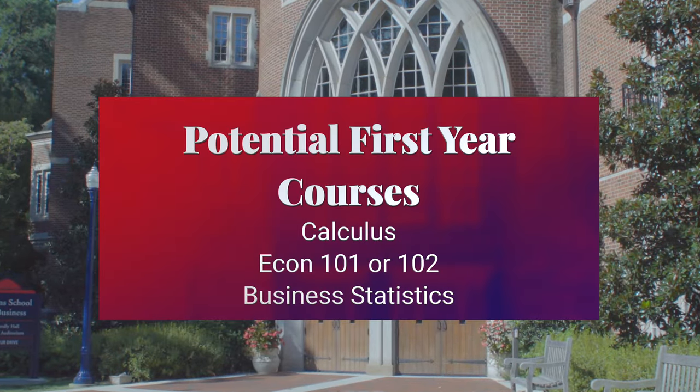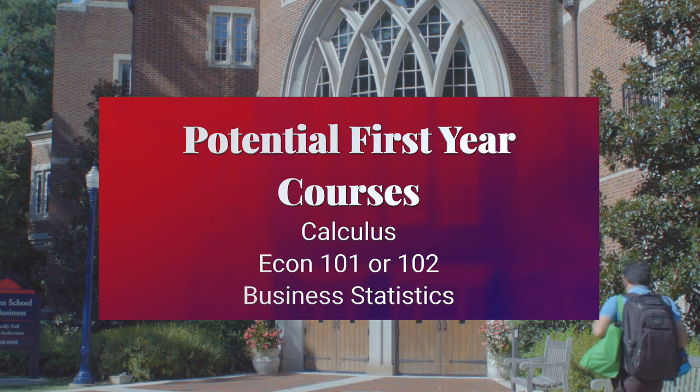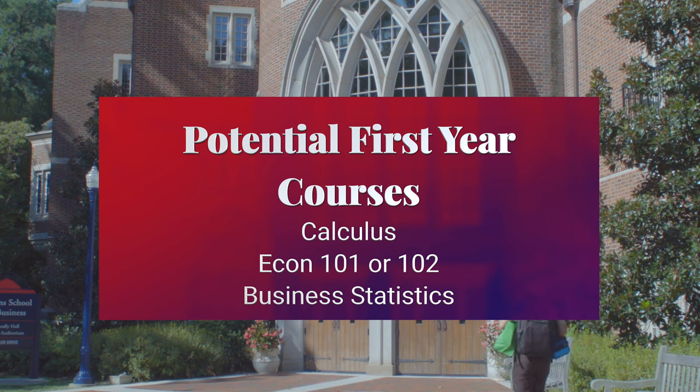All students at the University of Richmond start out as undeclared majors, yet often students are excited to take a course or two in the major or minor they're thinking about. As a first-year student interested in a business major or minor, you'll likely want to get calculus out of the way unless you have AP credit. You also might be taking Econ 101, Principles of Microeconomics, or Econ 102, Principles of Macroeconomics, and maybe business statistics.